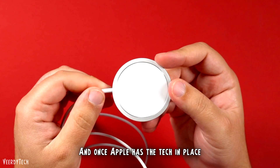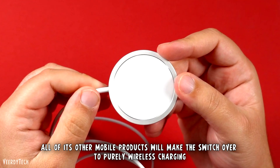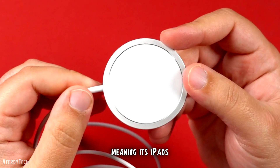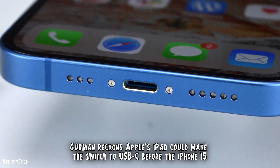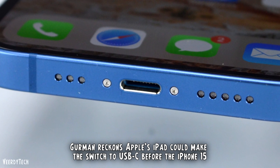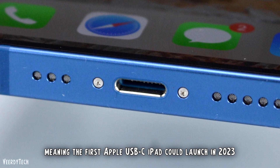And once Apple has the tech in place — a beefed-up MagSafe standard — all of its other mobile products will make the switch over to purely wireless charging, meaning its iPads. In addition to this, Gurman reckons Apple's iPad could make the switch to USB-C before the iPhone 15, meaning the first Apple USB-C iPad could launch in 2023.